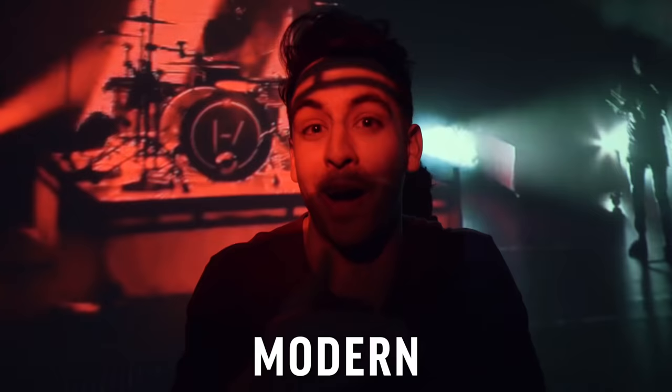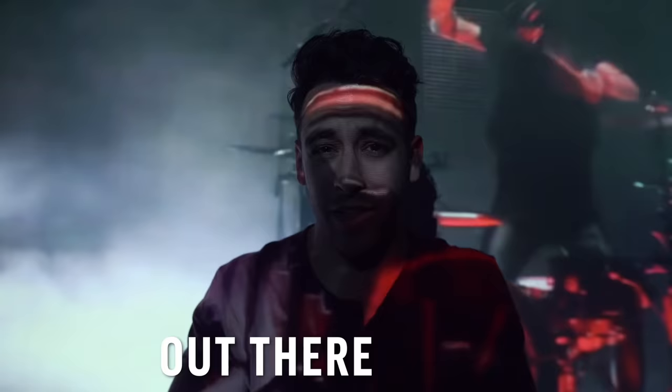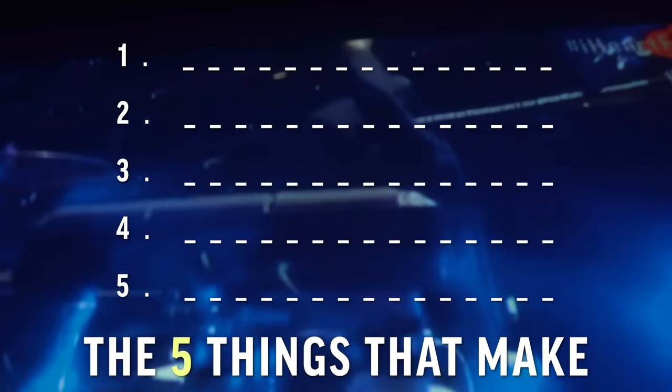It's no secret that Josh Dun is one of the most popular modern drummers out there today, and for good reason. Today I'm going to break down the five things that make his drumming so amazing, so let's jump into it.